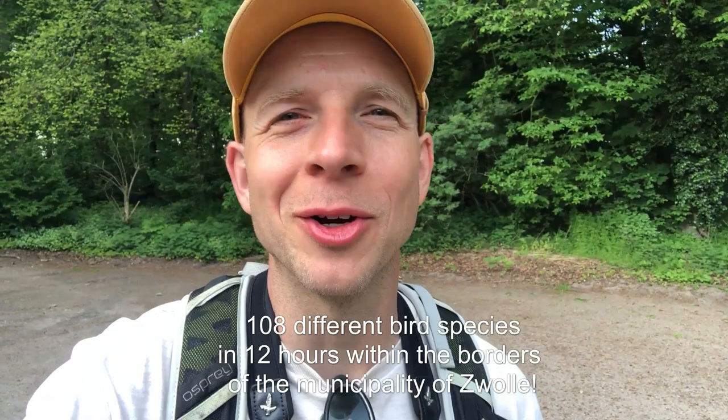It's almost 6 o'clock, so that means our big day is over. We found 108 species and I'm exhausted. We traveled so many kilometers by bike today. In the end we found our Nuthatch and a Spoonbill, but we didn't get a Long-tailed Tit. We also found a Northern Shoveler.